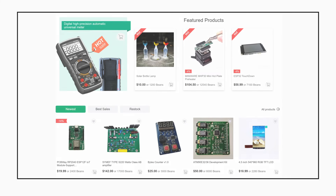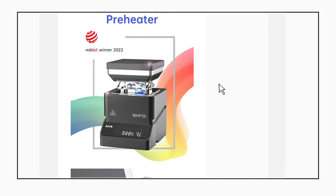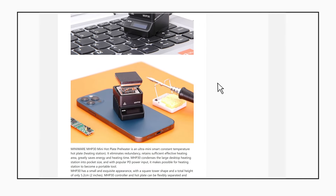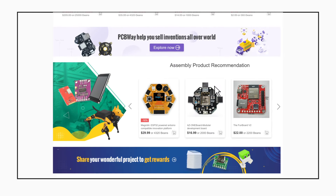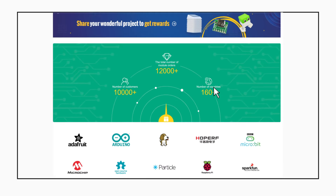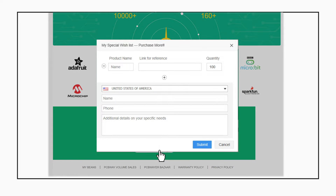After getting the beans, you can then go to the store to redeem the module you need. The product page will give you a comprehensive overview of a module with more details. If the modules you want are not listed in the store, you can scroll down to the bottom of the page and click 'Create a Wish List' to add your demands.